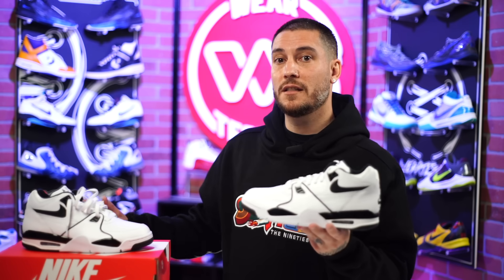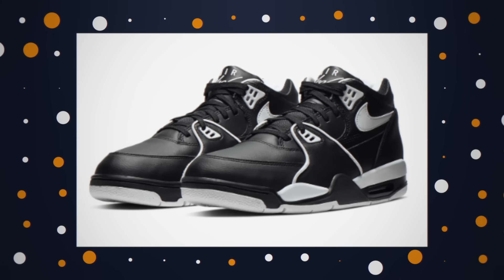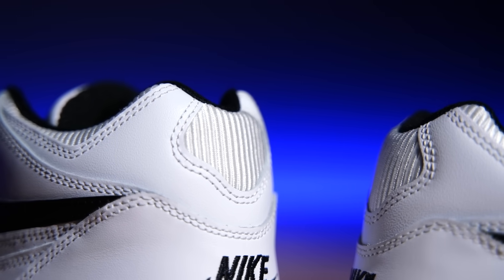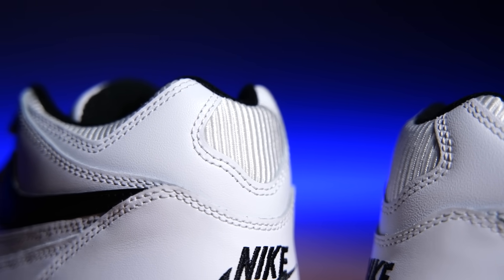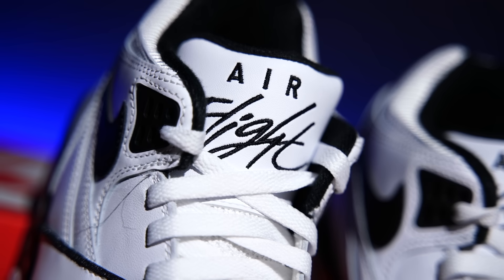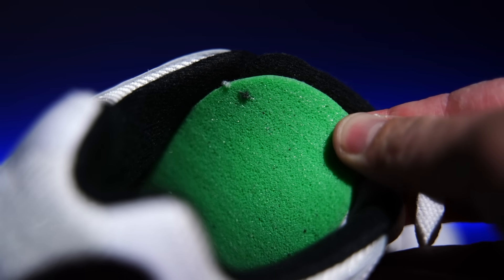Not all current Air Flight 89s are treated equal — I went to a local WSS store and the all-black reverse colorway was just awful. If you can, see them in person before buying. One thing they switched back that I love is the pleated-looking material around the collar, both at the ankle and heel. It's back and it's awesome. I also love the Flight script logo on the tongue — it looks great.